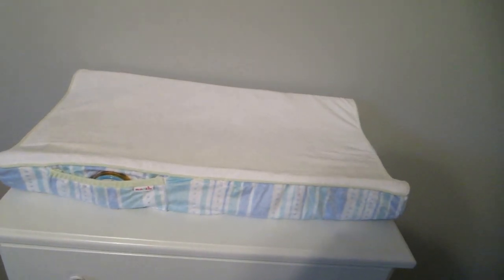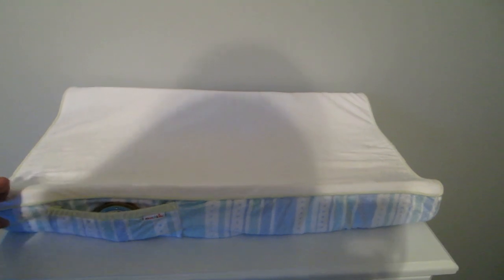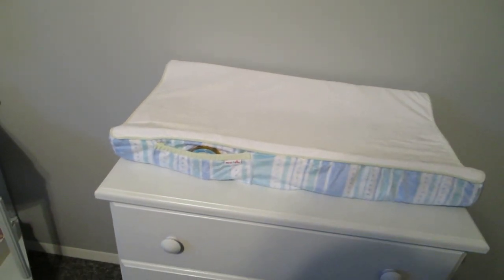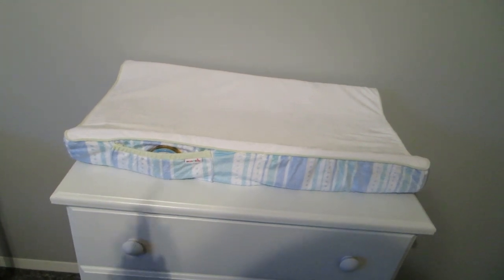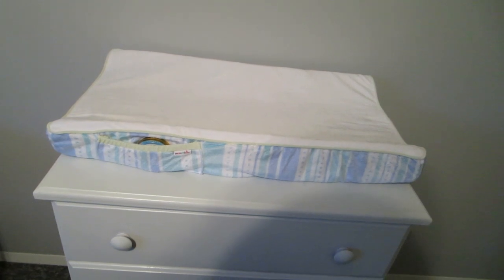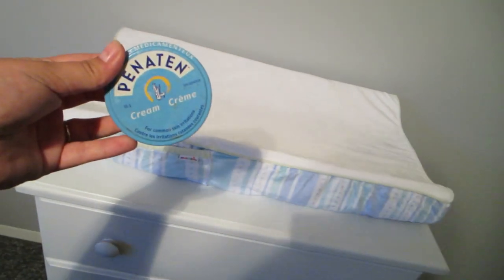Just below we have the changing pad. As you may have seen in my bump date, I got the cover and the changing pad from Target. The pad was $19.99 on sale and the changing cover was $12 something from Target. They were both on sale. Inside here I just have a little diaper cream for the baby's bum.